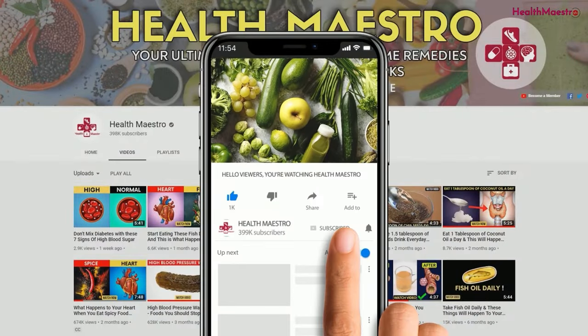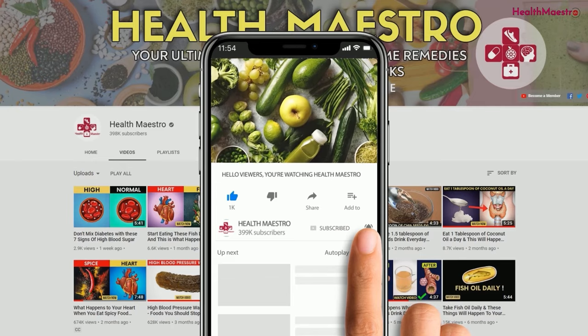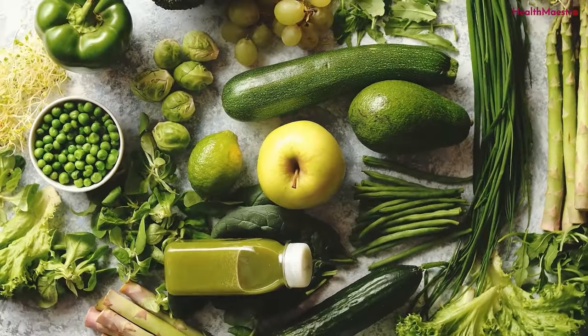Don't forget to hit the subscribe button and notification bell. Also, be sure to stick around to watch the video till the end.